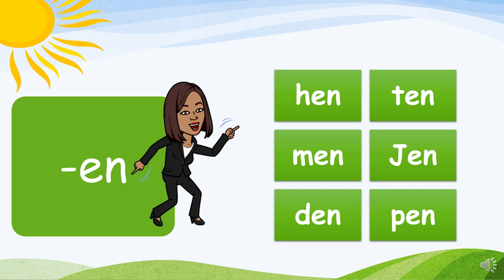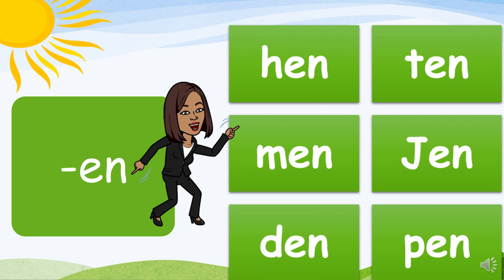The EN family: H-en, hen. T-en, ten. M-en, men. J-en, jen. D-en, den. P-en, pen.